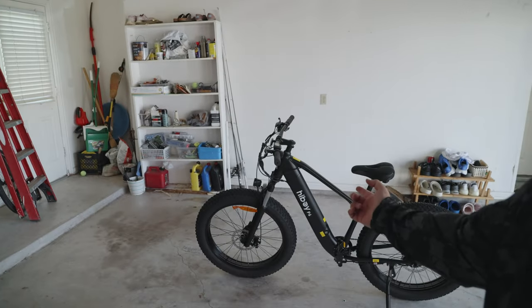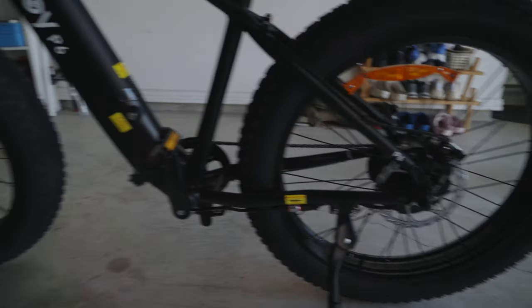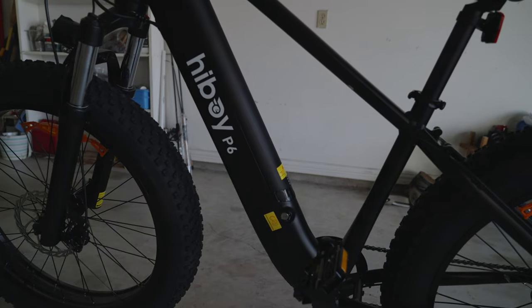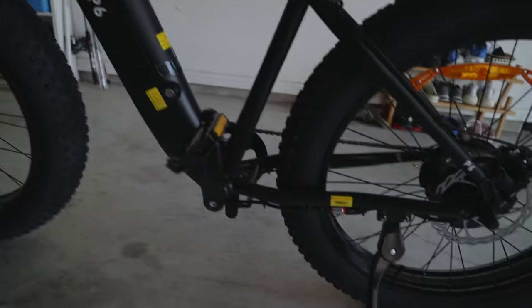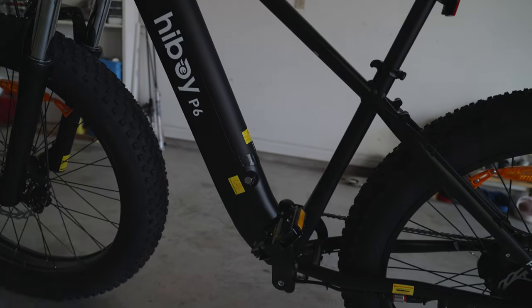Now that we got it unboxed and assembled, let's go over some of the awesome features you'll find on the new Highboy P6. This is a pure electricity bike, which means you can let the battery do all the work itself. Fully charged with the motor, you can run up to 30 miles on the battery alone, depending on how much you weigh. Being overweight, I'll probably get maybe 20 to 25 miles max if I just use the pure electricity motor without assisting it with the pedals.